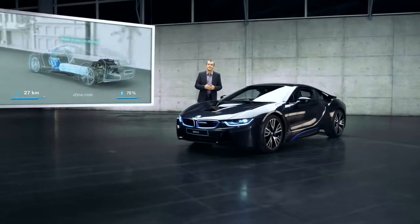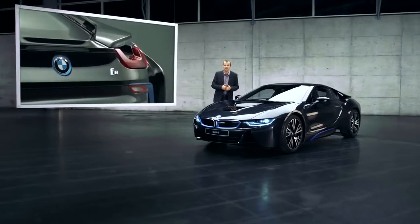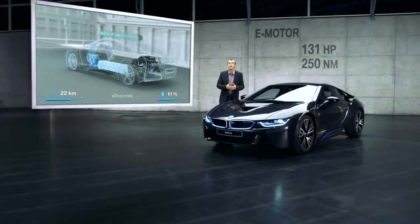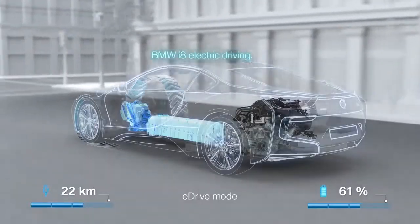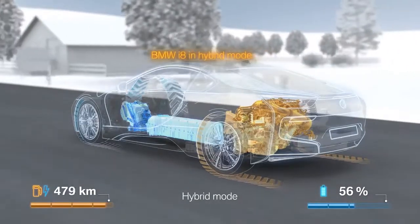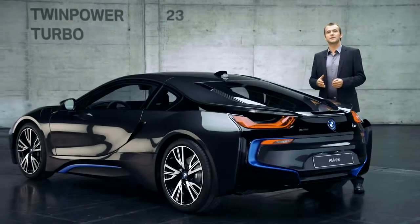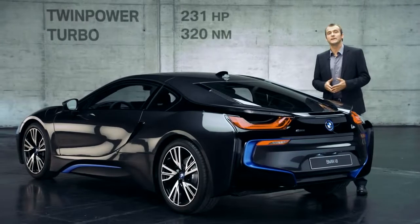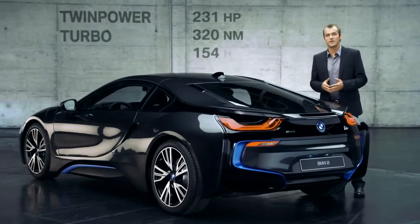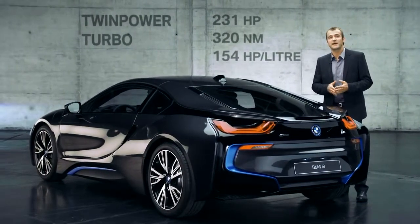Fitted on the front axle is the latest example of our new BMW eDrive technology. It's an electric motor that delivers 131 horsepower and 250 newton-metres of torque. On the rear axle operates the twin-powered turbocharged three-cylinder engine. It is the ultimate lightweight unit, delivering an output of 231 horsepower and 320 newton-metres of torque. This makes for an impressive 154 horsepower engine output per liter, which is a value you find in motor racing.